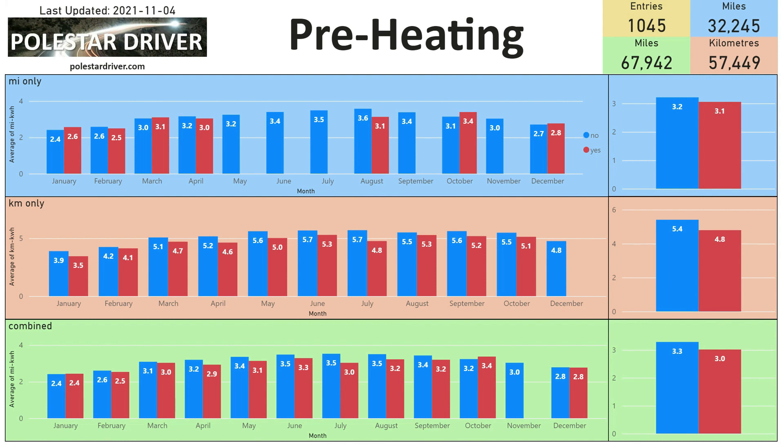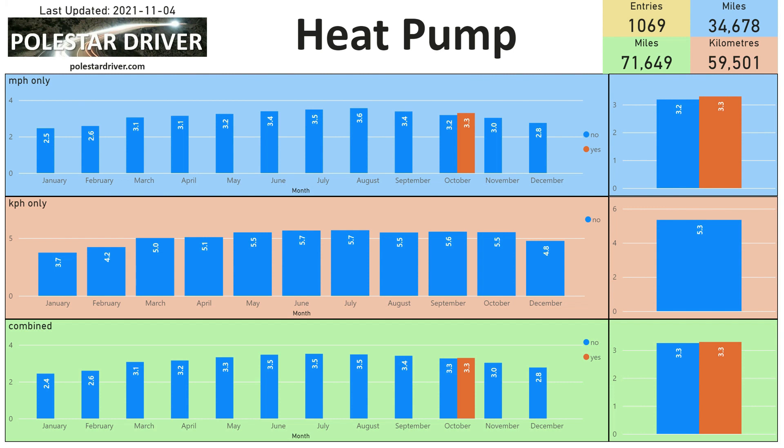Here is the preheating chart so you can compare across all the months. And here we have a new page showing those with a heat pump compared to those without. In October, those with no heat pump achieved 3.2 miles per kilowatt hour, while those with a heat pump achieved 3.3 miles per kilowatt hour — so we'll watch that develop over time.